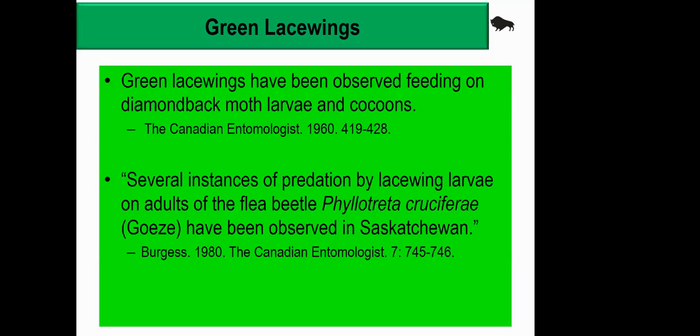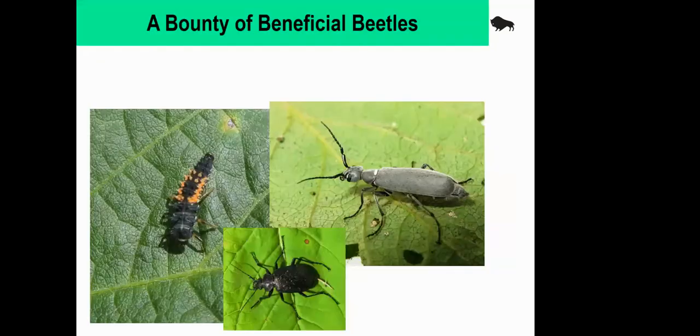Green lacewings have been observed feeding on diamondback moth larvae and cocoons, and have also been found feeding on flea beetles, though I think that's a very small part of their diet. Flea beetles don't have much that feeds on them to any large extent, which is one of the problems we have trying to manage flea beetles.